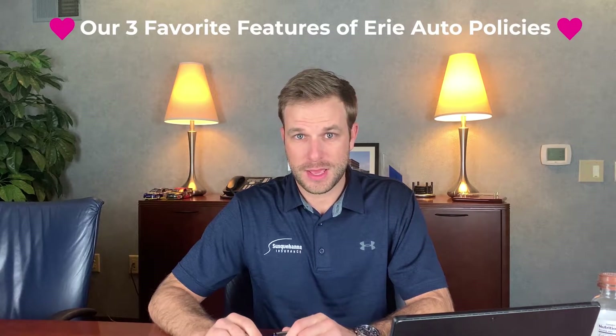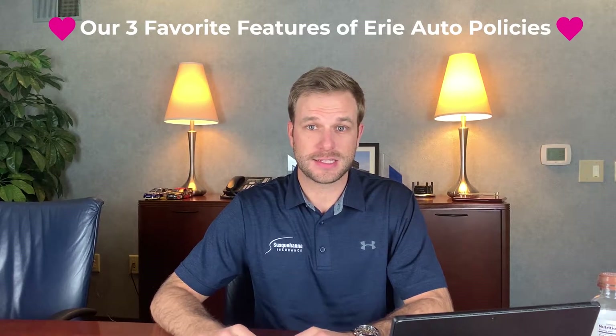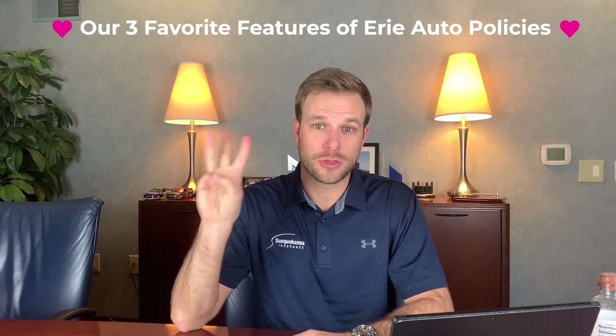Did you know that not all auto insurance companies are created equal and not every auto policy is the exact same? Today we're going to talk about our three favorite features of the Erie Insurance Auto Policy.